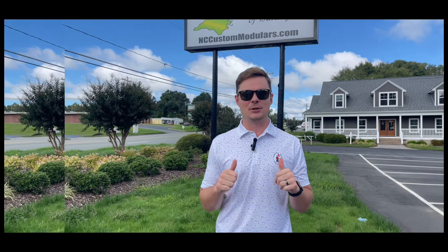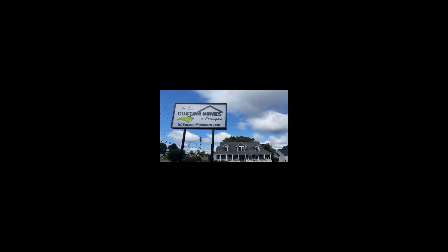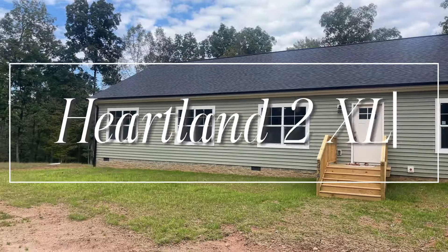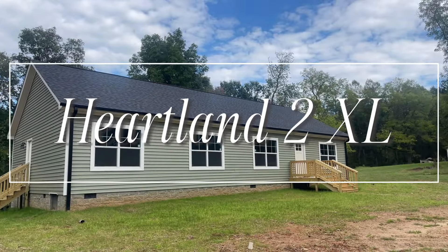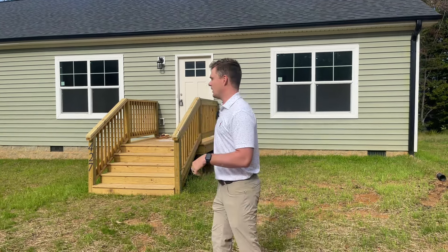Welcome to my YouTube channel. My name is Shears McEwen and you are watching Carolina Custom Homes with Shears. What's going on guys? This afternoon in Madison, North Carolina, I'm going to be taking you through a custom Heartland 2 XL. So follow me in.